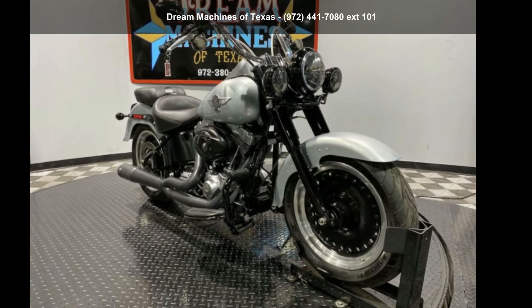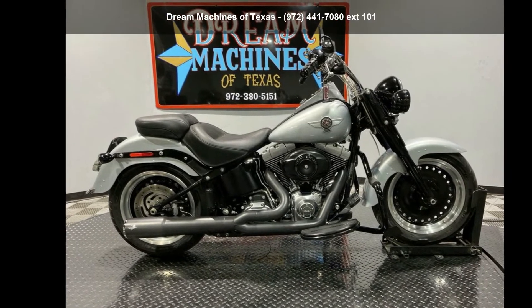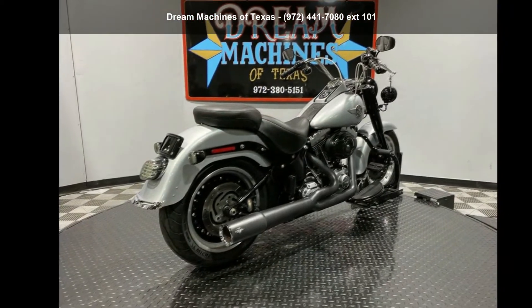Presenting the Harley Davidson 2012 FLSTFB Softail Fat Boy Low. If you are looking for a great motorcycle, this one could be yours today.